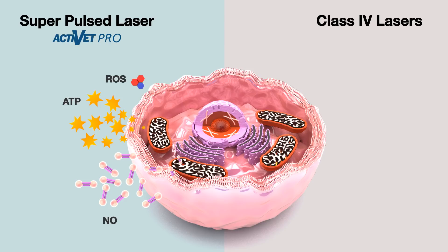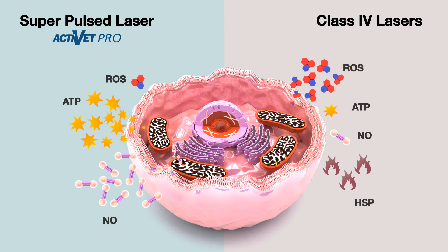Injured cells exposed to high-intensity lasers experience a rapid temperature increase. In response, heat shock proteins begin to appear, and the mitochondria begin to overproduce reactive oxygen species. The increased oxidative stress from the combination of ROS and HSP results in inflammation and eventually apoptosis. This is not phototherapeutic — it's photothermal.